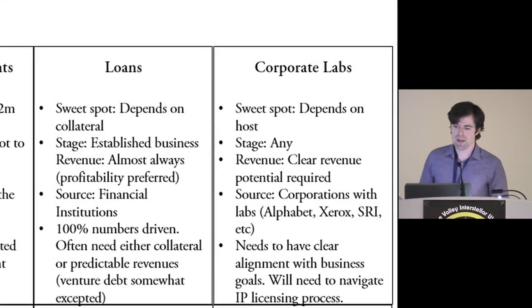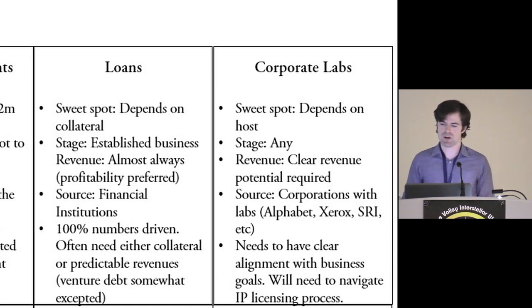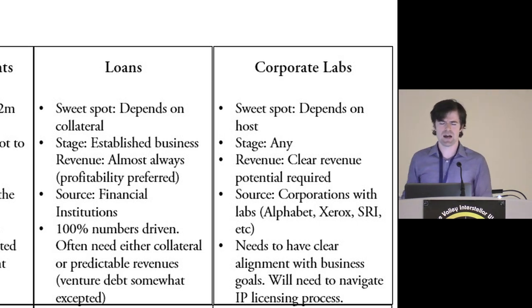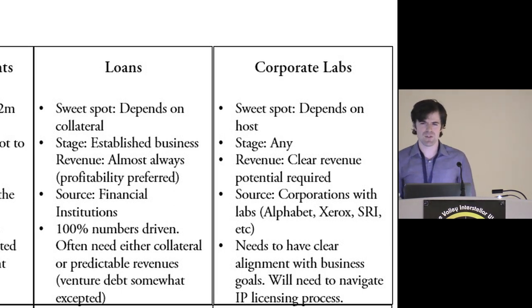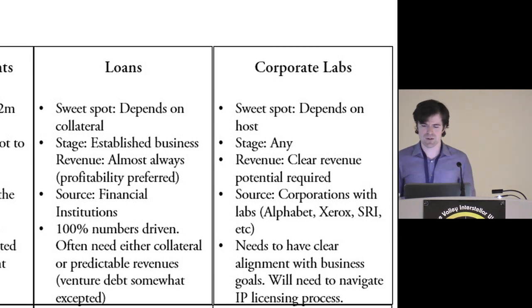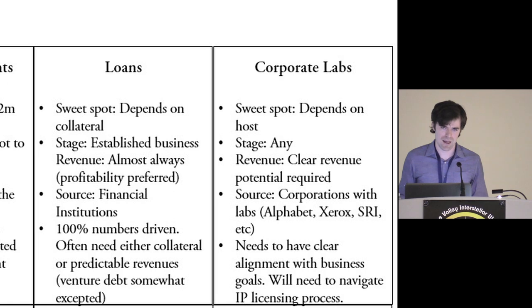Corporate labs are an interesting situation — it depends a lot on what the corporation is. There's Google X with billions to throw around, but they haven't historically been super successful for large amounts of tech transfer. The best current examples are more like SRI — a nonprofit lab that's done spinoffs. They came up with Siri, Intuitive Surgical, and similar innovations using grant funding and tech transfer to make spinoff companies, which I think is a really promising direction and is actually what I'm working on.